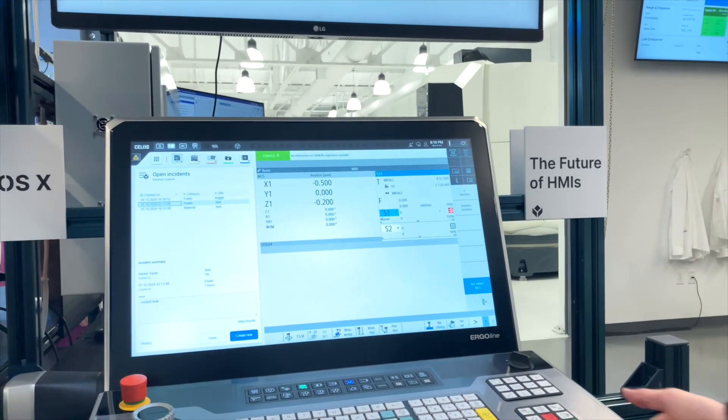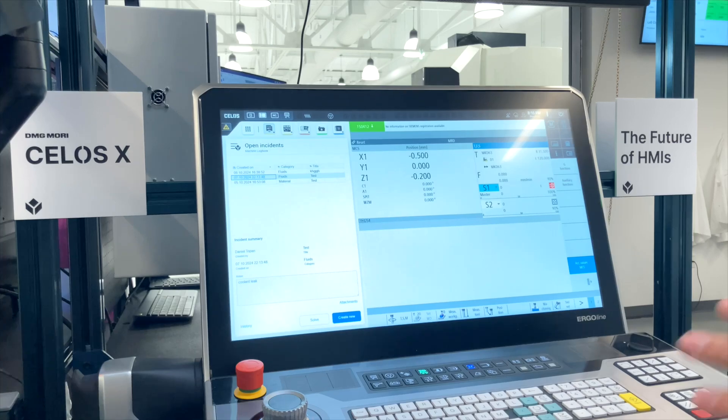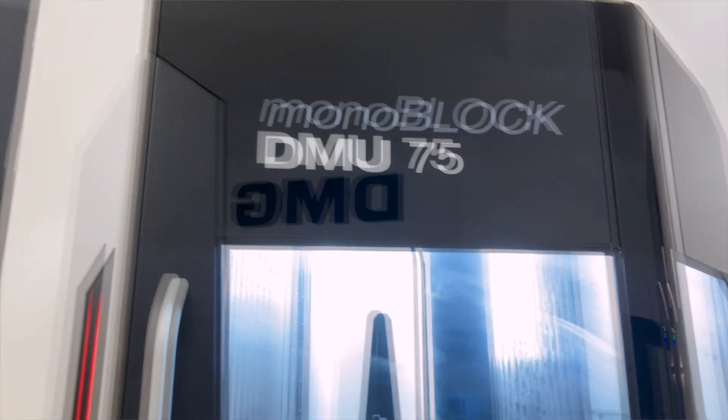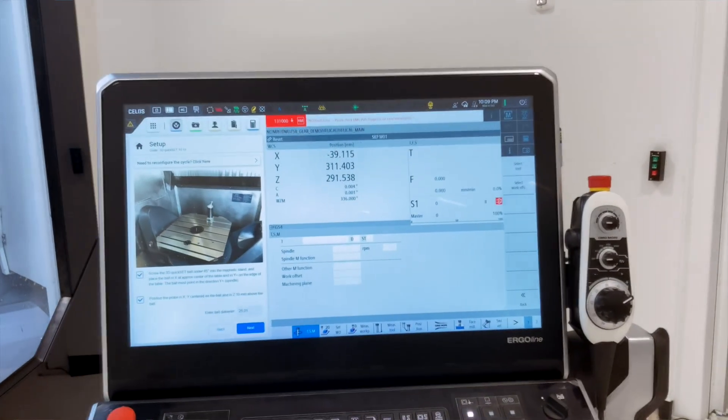We're going to start by talking about our partnership with DMG Mori and TULIP running within CELUS X. Here, the operator can not only work with their machine controls, but they have access to manuals through co-pilot searching, incident tracking, machine monitoring, and full connectivity out of the box.